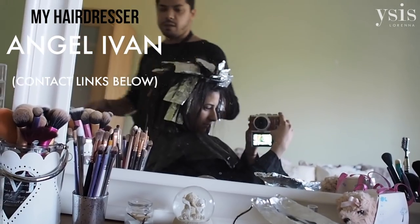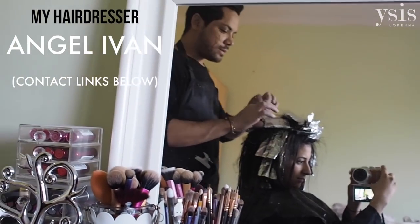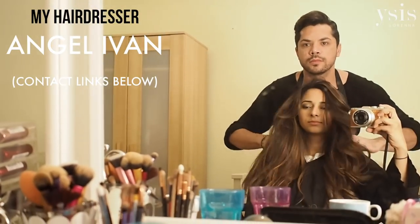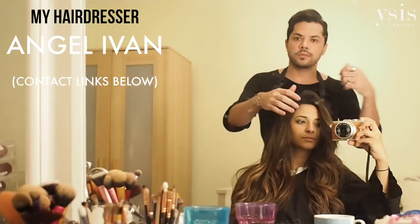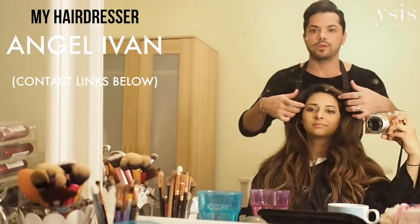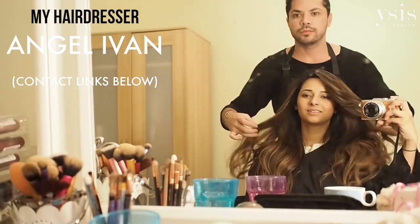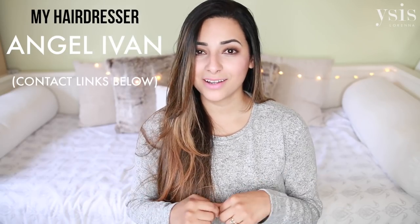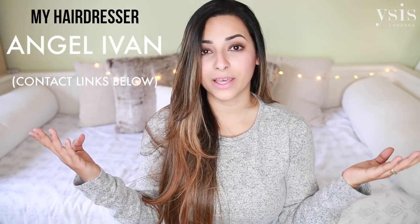I'm going to start with my hairdresser, because he's not a product but he is 90% of the reason why my hair looks the way it does. His name is Ivan — I'll leave his Facebook page down below. He's the only person who touches my hair to cut, to colour, to do anything, and he is amazing. He's a very good friend of mine, based in London but he works anywhere in the UK or Europe.